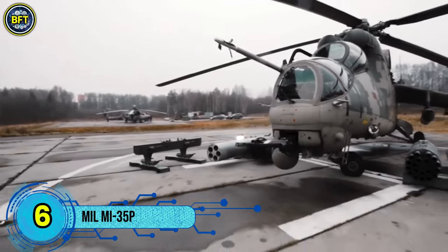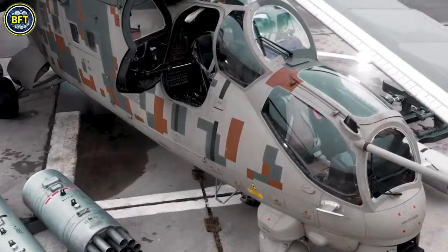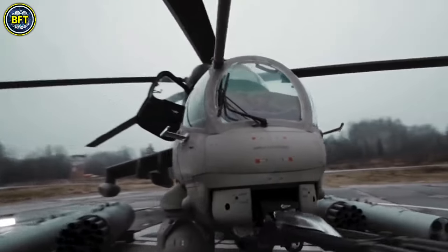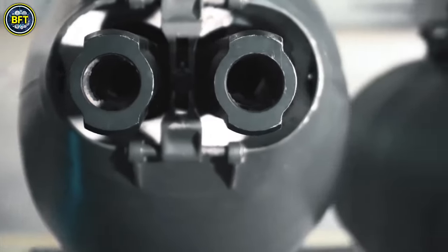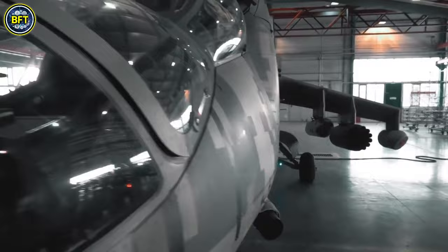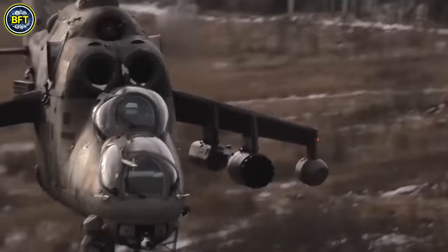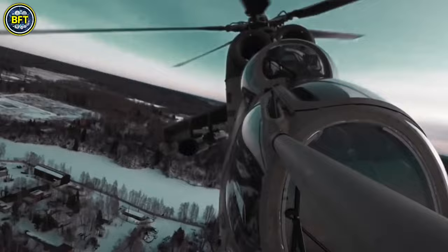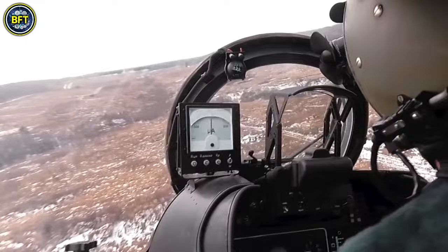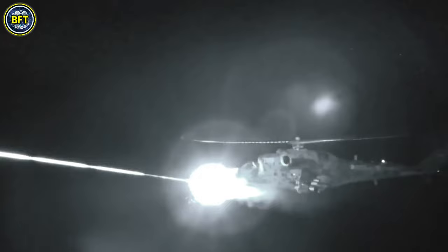Number 6. The Mi-35P is an advanced variant of the Mi-35 helicopter, built on the foundation of the Mi-24 series. This version stands out primarily due to its armament configuration, replacing the standard 12.7mm machine gun with a more powerful 30mm double-barrel gun mounted on the right side of the fuselage. Despite these changes, the Mi-35P retains the core systems and capabilities of its predecessor. Designed to enhance the mobility and fire support of ground forces, the Mi-35P excels in both aerial reconnaissance and combat roles.